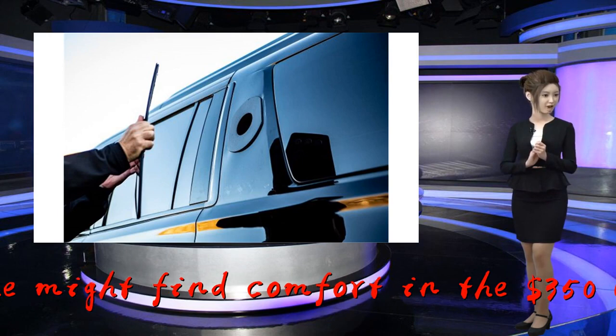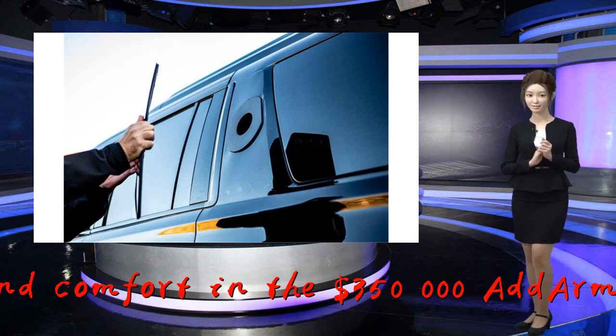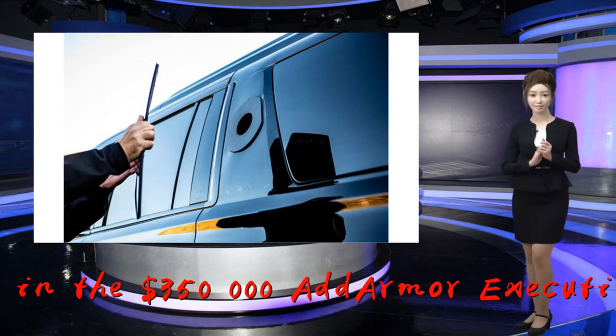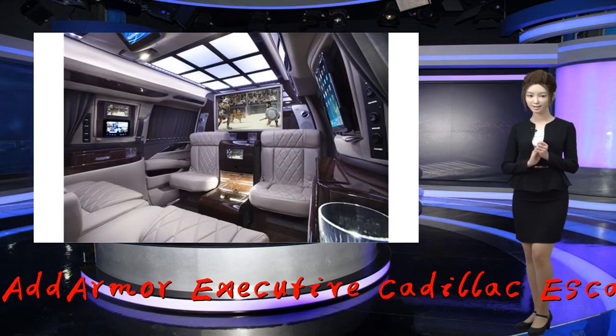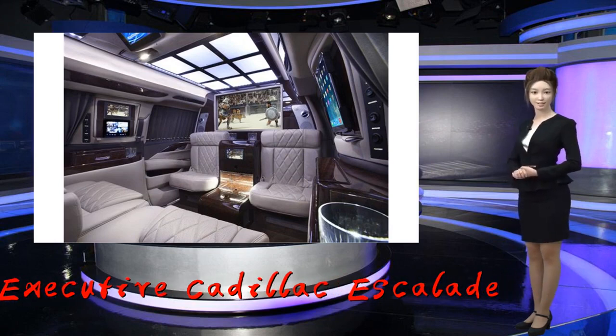The car also features a sound cannon — a loud siren heard at a special frequency above police sirens — electric shock door handles which deliver 120 volts of electricity to shock an intruder if they touch the door, and pepper spray dispensers with nozzles hidden in the roofline above the doors that spray up to six feet.